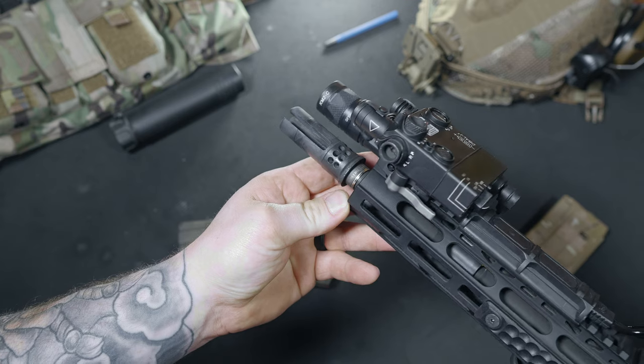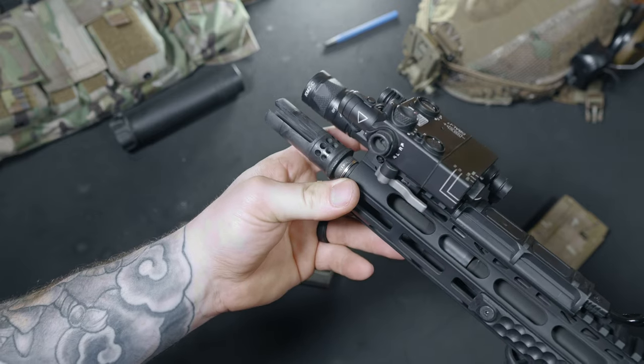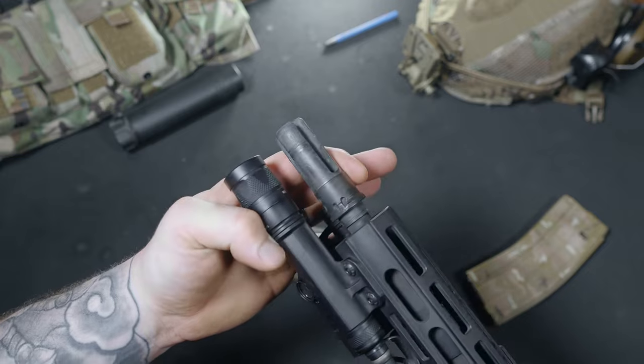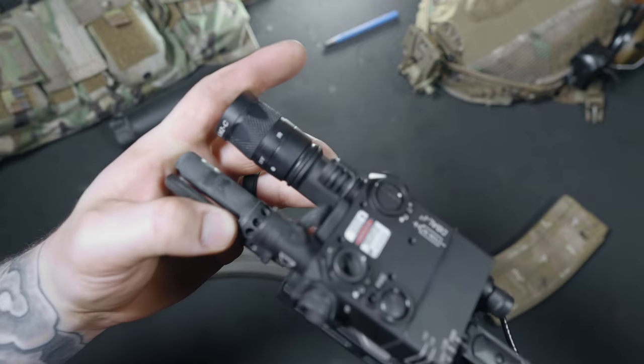Starting at the front is one of my favorite muzzle devices, the Surefire War Comp. This is pinned and welded from the factory, which gives this barrel an overall length of 16.1 inches. So yes, this is considered a rifle. You can freely use the stock without the fear of the alphabet boys kicking down your door and putting the family dog to rest.